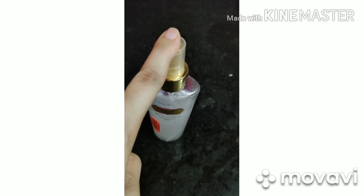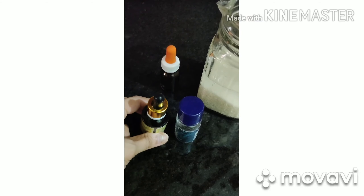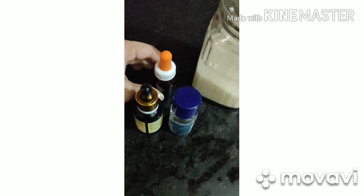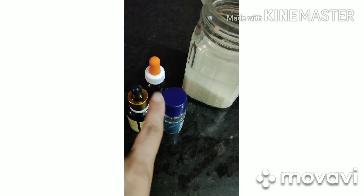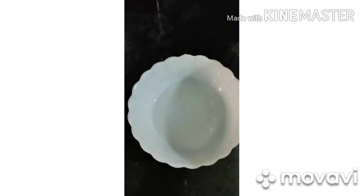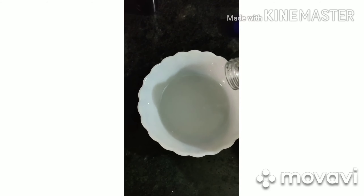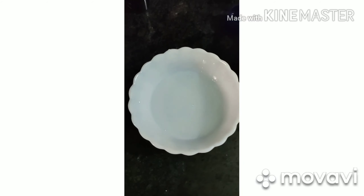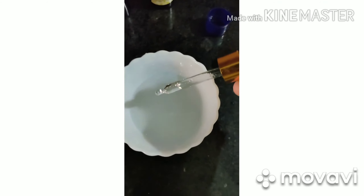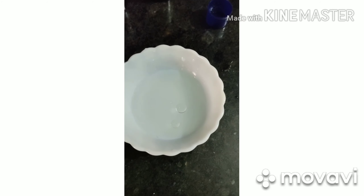Now we have made the toner. We will move on to the serum. For the serum, we need glycerin and you can use some essential oil. You can use any glass container — I have used a baby drop container. Make sure it is clean. We need 3 ingredients. Take a little rice water, add glycerin, and then add rosehip oil — around 4 drops.